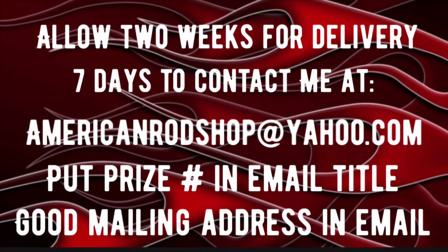Let me pause to explain how to receive your totally free prize if you're one of the winners tonight. First, please allow up to two weeks for delivery — I've got 30 prizes to ship out. You need to contact me within seven days at AmericanRodShop at Yahoo.com. In the email, put the prize number you won in the title, and in the body put a good ship-to address. It doesn't matter if it's overseas, America, or Canada — I'll ship worldwide. I'll repeat these instructions a few more times in the video.